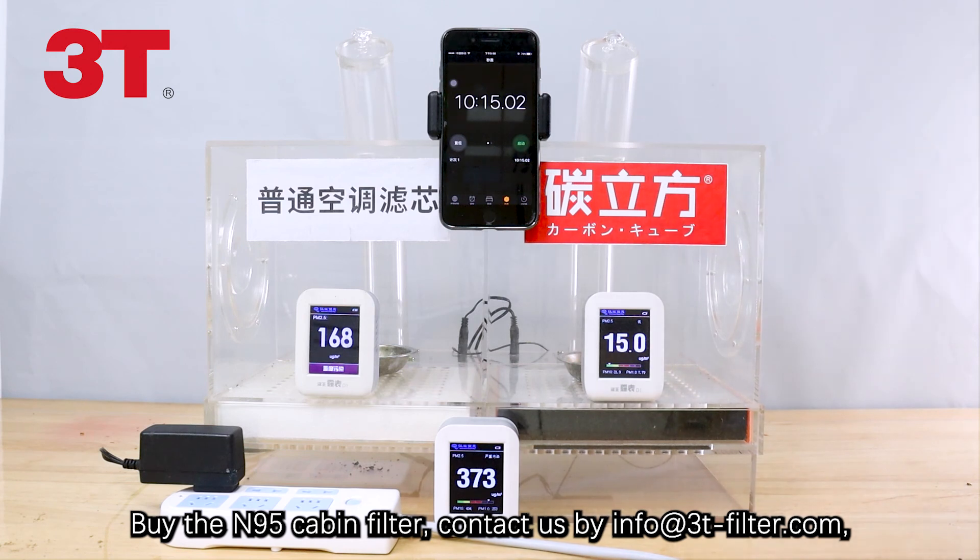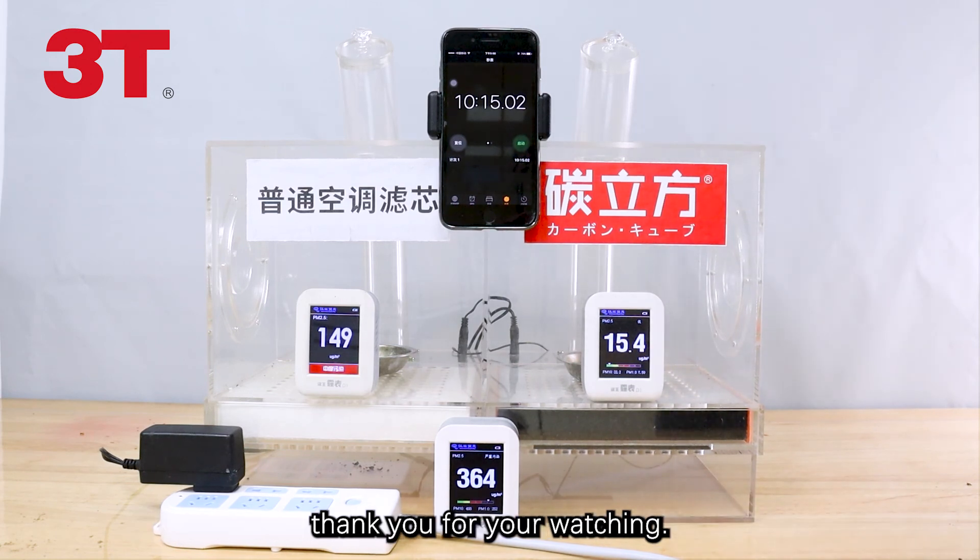Contact us at info@3tfilter.com. Thank you for watching. See you next time.